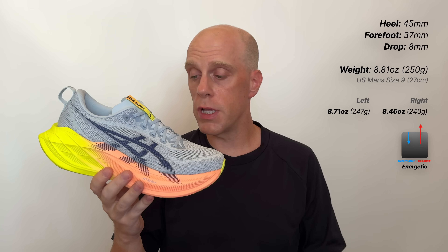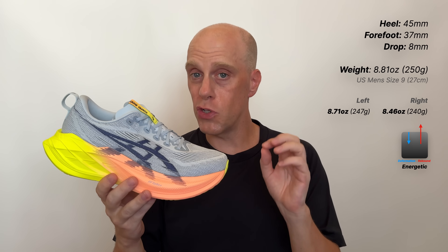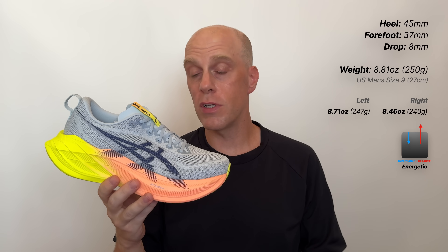If we look at the performance of this shoe, this still is a Superblast. It feels like a Superblast — very similar to the predecessor, the Superblast 1. It runs the same, it does all of the same things, and I would actually say this is a very energetic ride. A lot of the ride comes down to FF Turbo Plus, the new super foam from Asics, and it truly is a super foam. The ride is very energetic — it's what you expect from a Superblast. It's a little softer, but it's still firm. It still does the long runs really well. And if you love the Superblast 1, you're likely going to really love this one too.